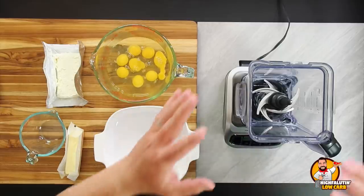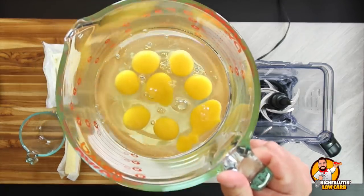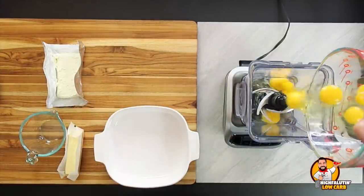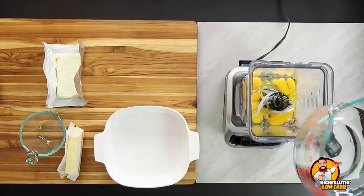Our first recipe is the original, which I believe is from Keto Sam I Am. We're putting it in a blender — apparently the easiest way to do it. Starting with the first ingredient: all the eggs, in they go.